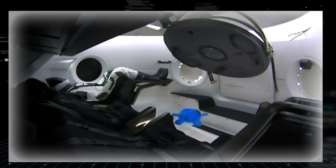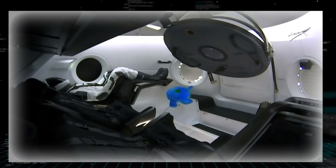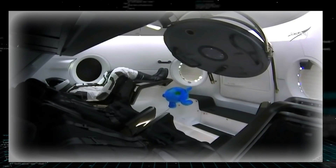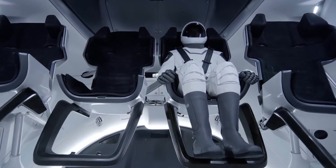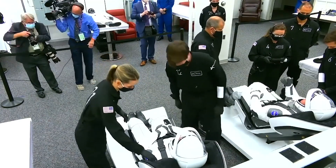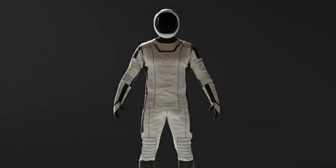Even though the SpaceX suit is newer, it will go through the same pre-flight checks as the pumpkin suit and the Sokol suit. It's similar in that they check the suits for leaks, they check the comms system, and they just want to make sure everything is good to go before heading out to the pad, Hurley said.